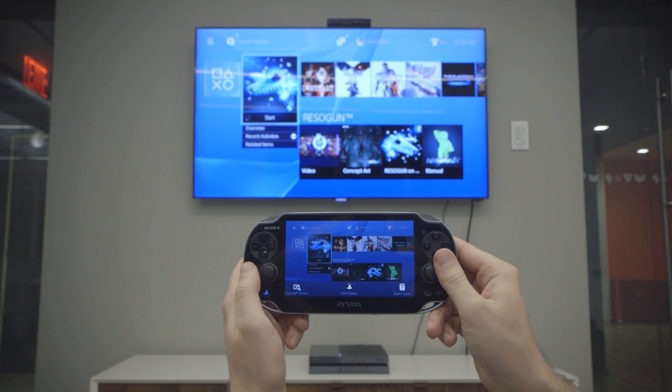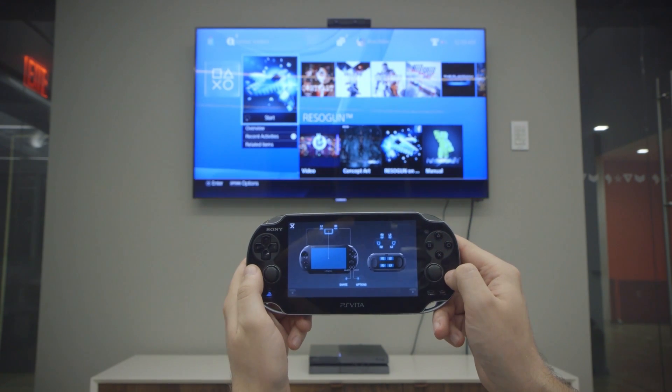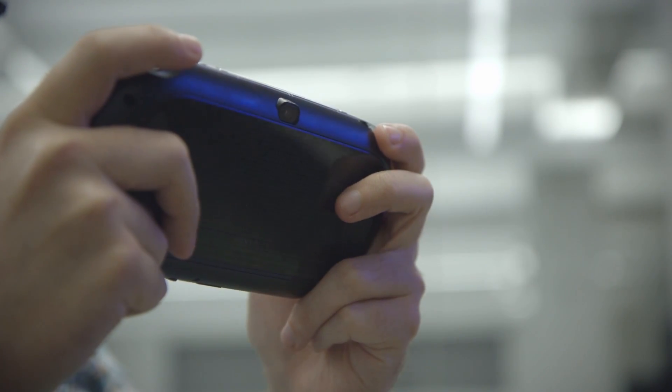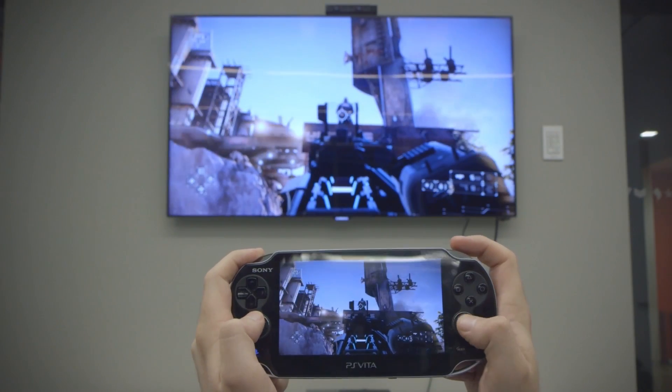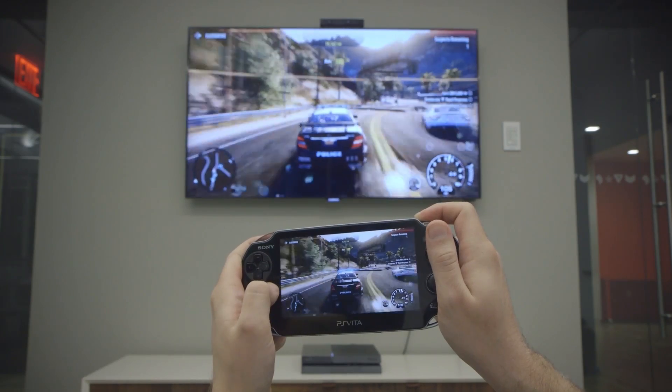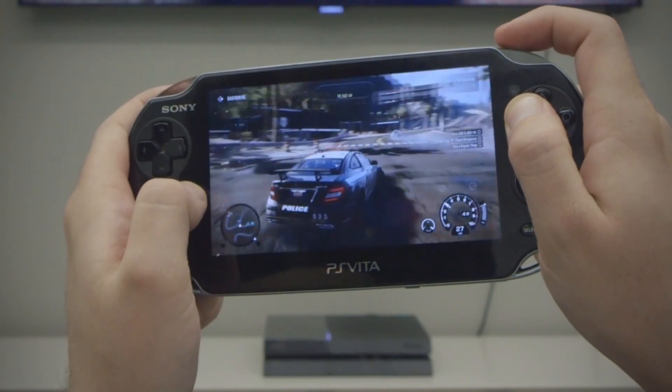The controls are basically what you'd expect, with the DualShock 4's touchpad mapped to the Vita's touch screen, and with L2, L3, R2, and R3 mapped to the four corners of the rear touchpad. That was kind of weird. For Killzone, that proved difficult to trigger, while for Need for Speed, it actually proved far too easy to get the sirens blazing.